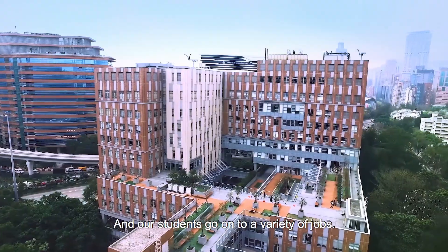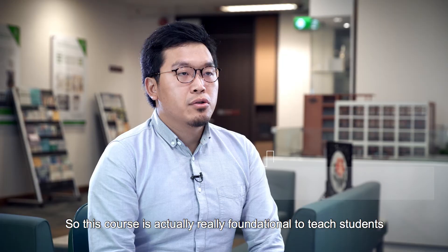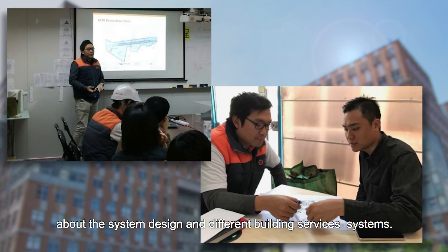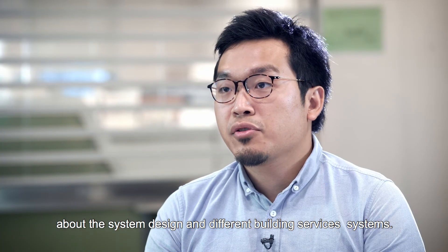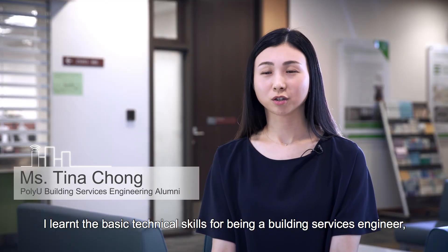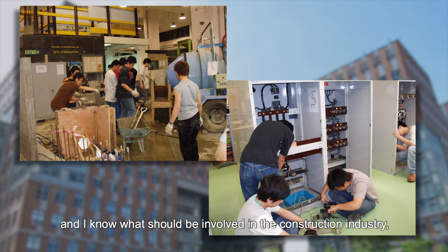Our students go on to a variety of jobs. This course is actually really fundamental to teach students about the system designs and different building services systems. I learned the basic technical skills for being a building services engineer, and I know what's involved in the construction industry.